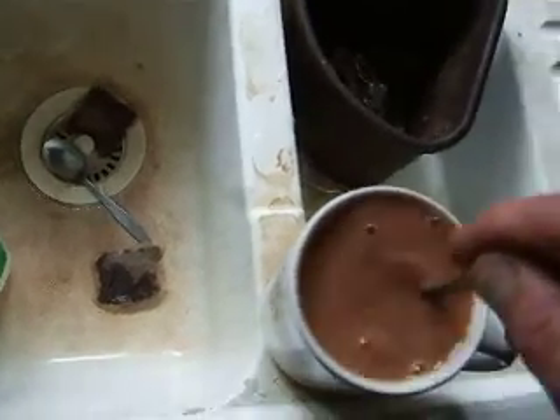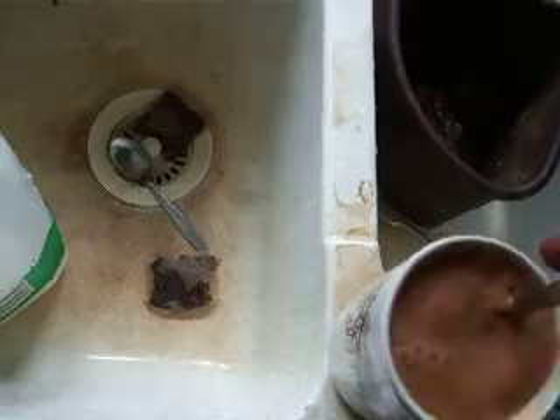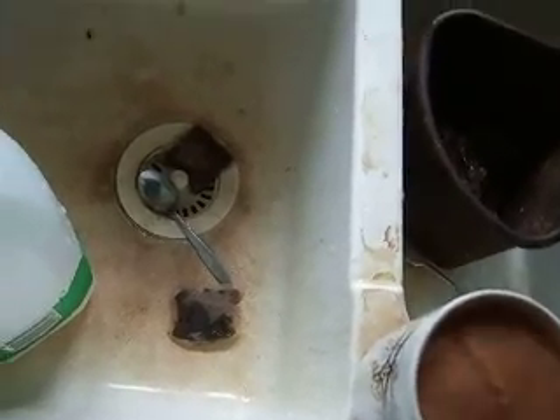I've got three tea bags in this, and I'm not using any sugar, and it smells malty.